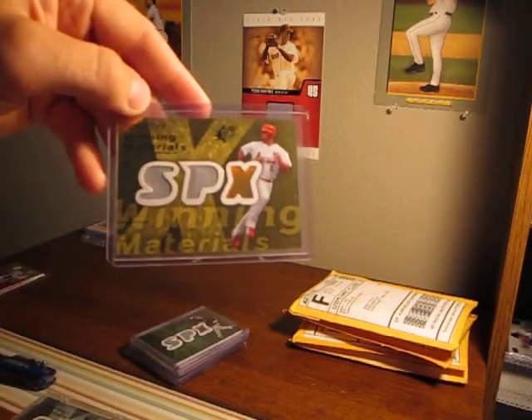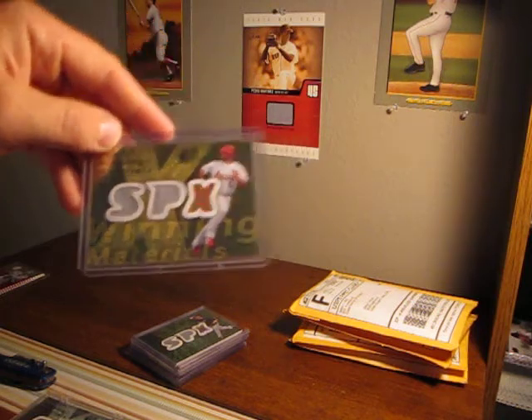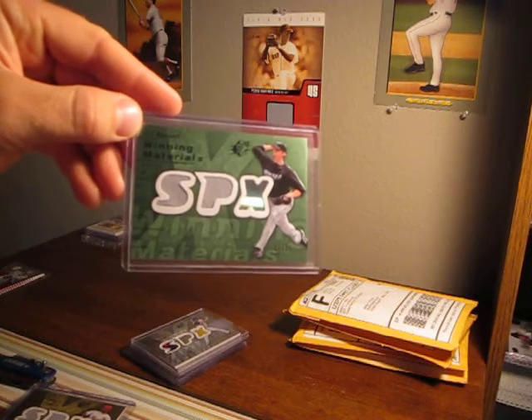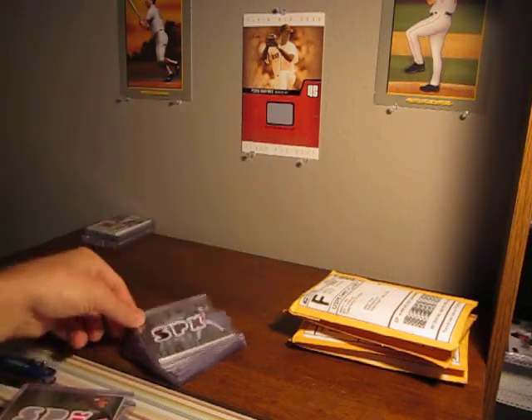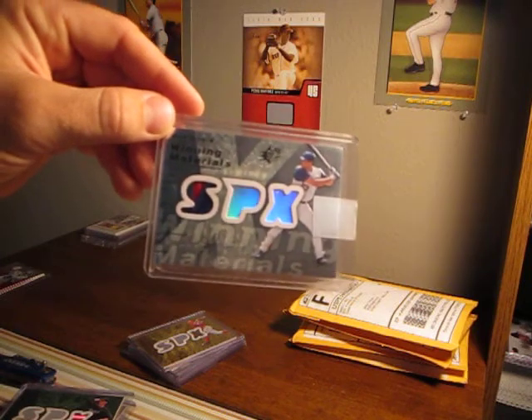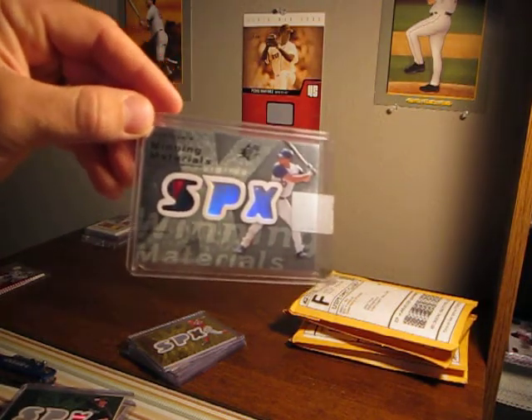Albert Pujols, two plain jerseys, numbered 40 of 50. AJ Burnett, two plain jerseys, numbered 11 of 15 — so that's a nice low number. Mark Teixeira, two-color patch, nice blue and red, numbered 39 of 99.